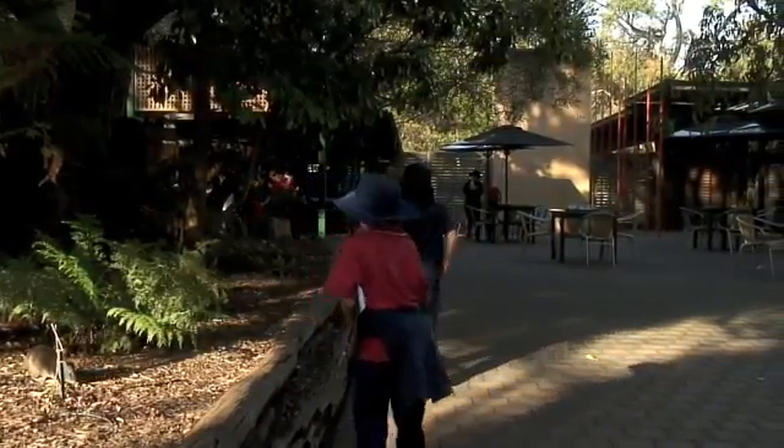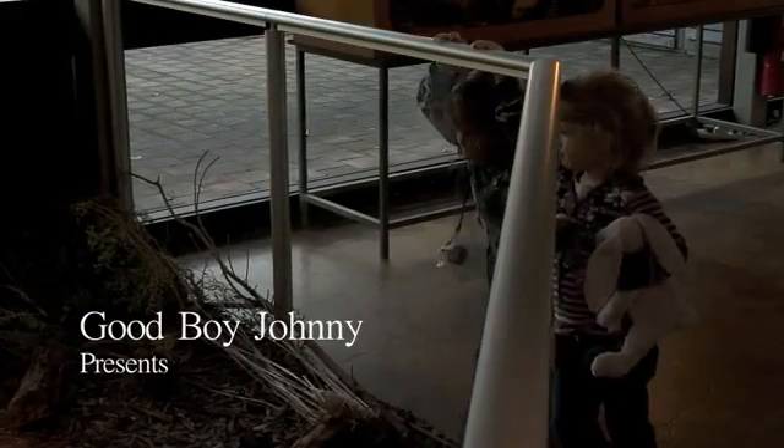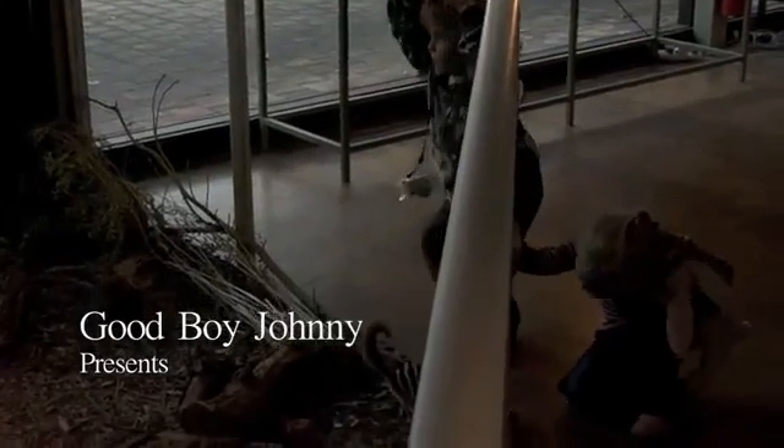We've had them in Cleland for around a month, just over a month. They've settled in really well. They're fairly active during the day, so visitors like to see them during the day.